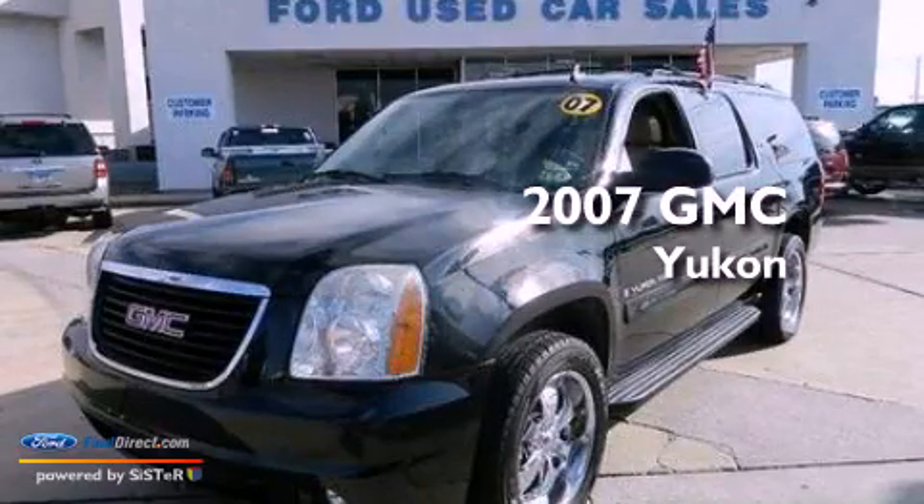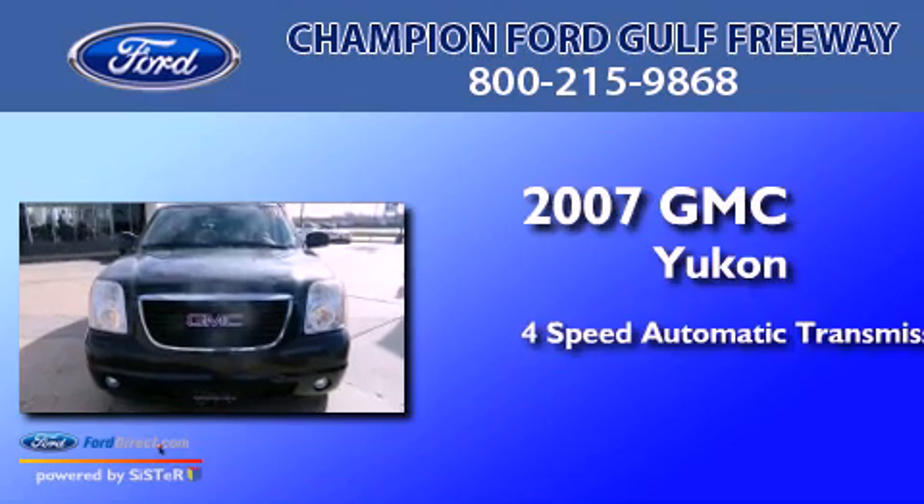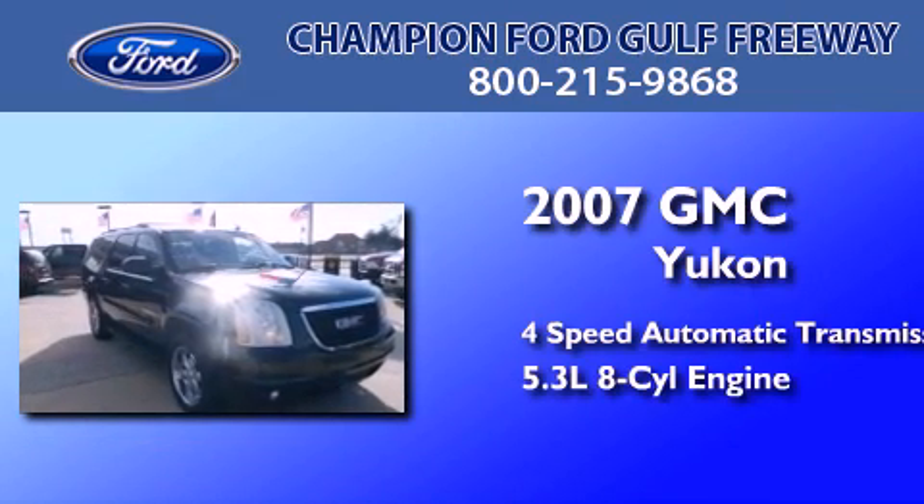This is a 2007 GMC Yukon. This SUV has a 4-speed automatic transmission and a 5.3-liter V8.